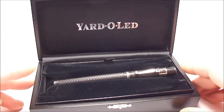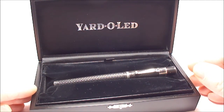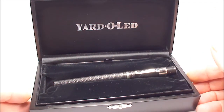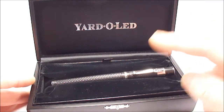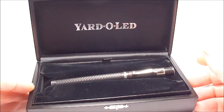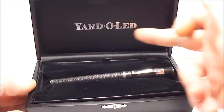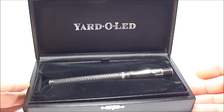Very briefly, the Yarda Lead Company was founded in the region of 1934 when they first patented a new version of a propelling pencil. This propelling pencil held twelve 3-inch pieces of lead, and that's where the Yarda Lead name came from.